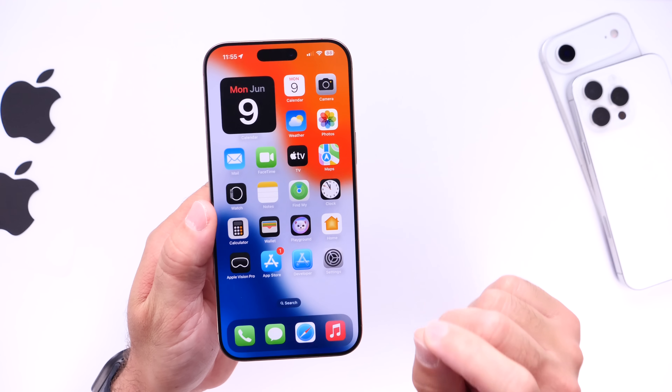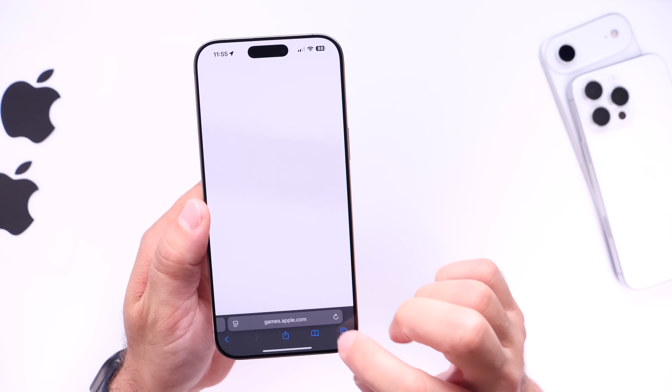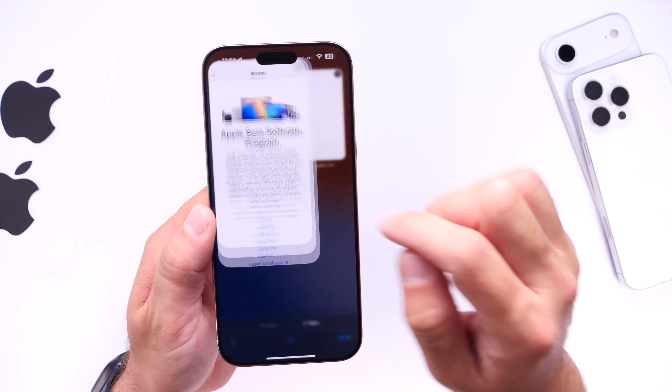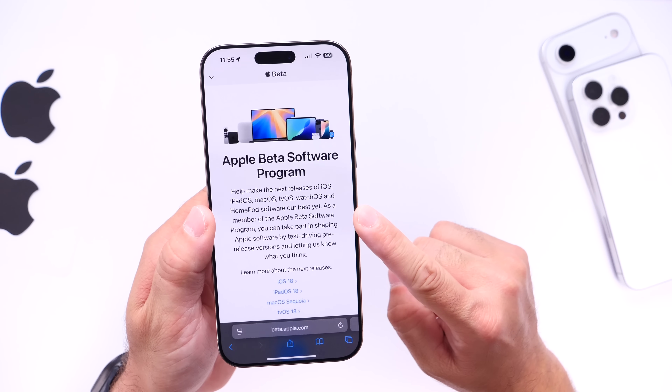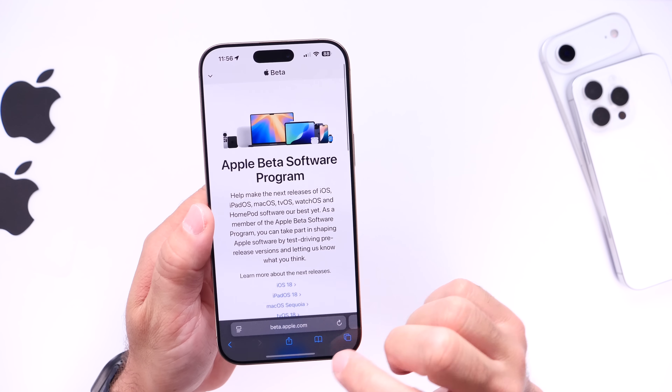Apple is now set to be launching iOS 26 beta one today. So if you want to try the beta today, which I'm sure most of you guys really want to do, you can head on over and register right now. Sign up for the betas and that way you are ready right after the event.